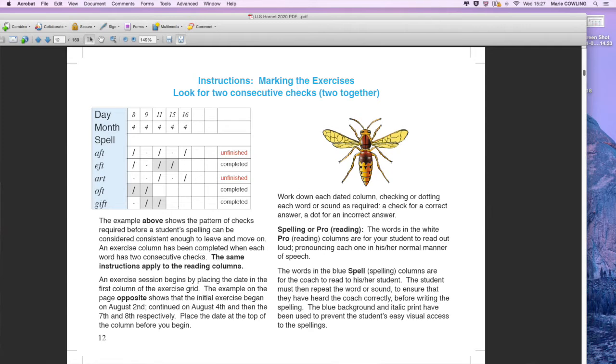It's showing you, oh, they're confident there, they're not here. That's what the dating, dotting, and ticking is. It's just step by step — move from one place to the next, slowly building, because we know that struggling readers and spellers need the information drip-fed.